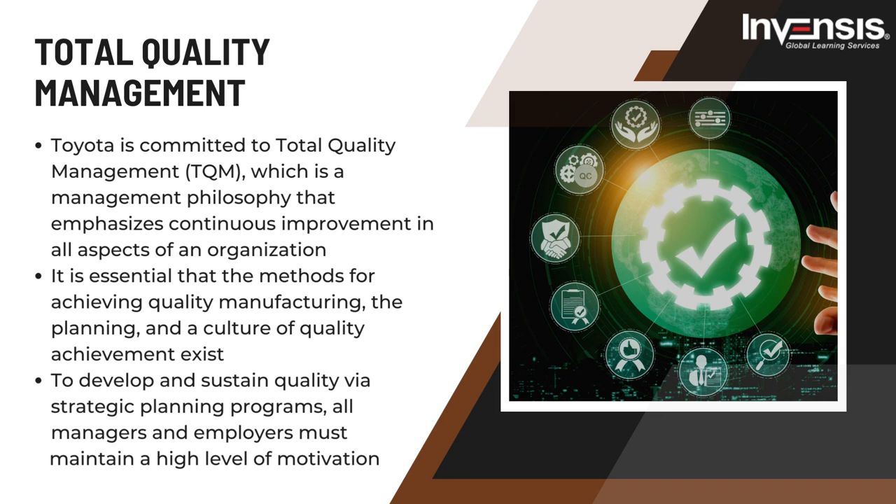Second, Toyota implements total quality management, or TQM — a management philosophy that emphasizes continuous improvement in all aspects of an organization. TQM is focused on customer satisfaction, and Toyota uses this approach to ensure all aspects of its operations provide the highest possible level of quality. Toyota has customer-focused TQM perspectives dating back to the 1950s. Methods for achieving quality manufacturing, planning, and a culture of quality achievement are essential. All managers and employees must maintain high motivation, including teaching employees on quality culture concepts. Scheduling and planning are analytic tools used to evaluate consumer demand, material availability, and plant capacity throughout production.